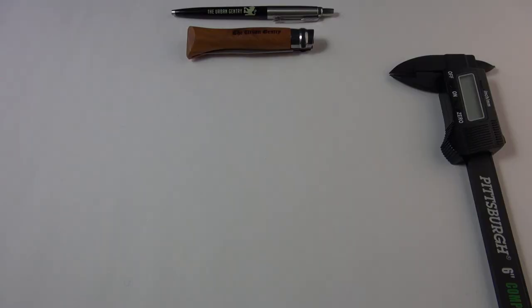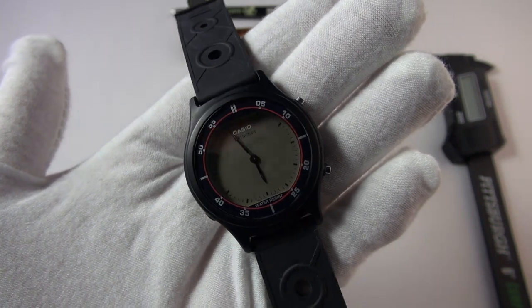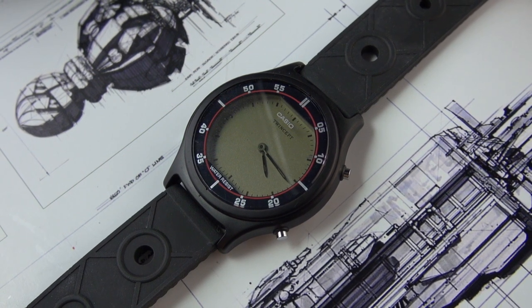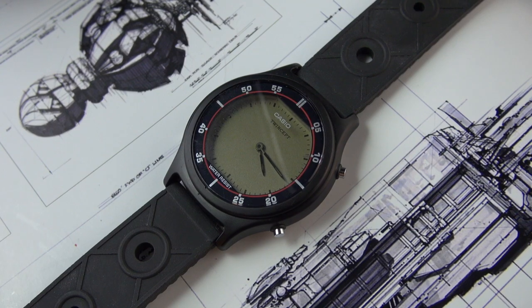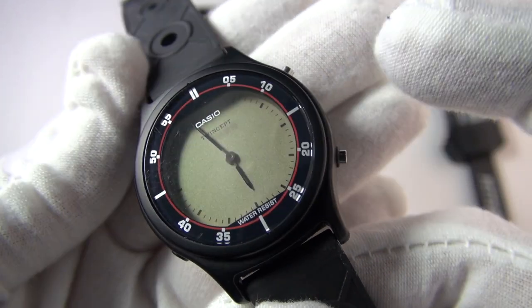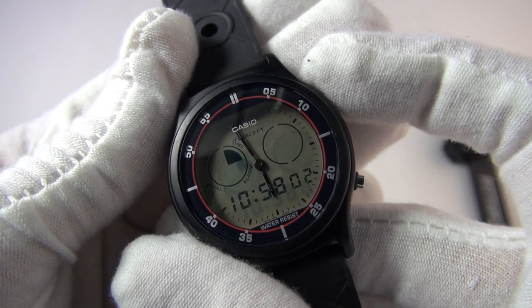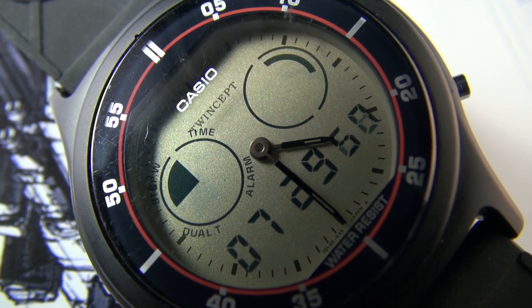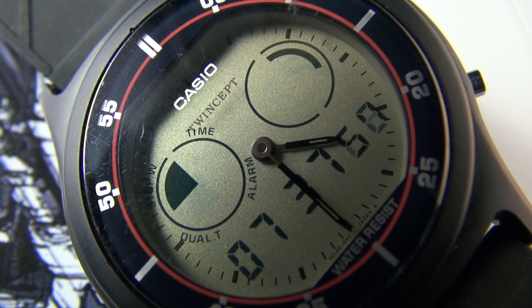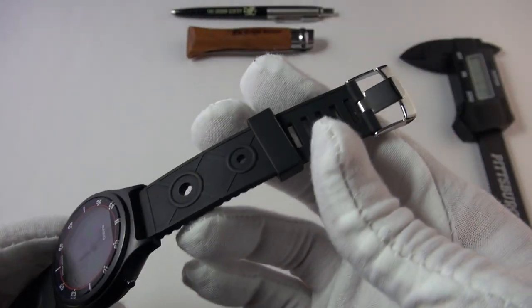The first watch is this rather peculiar, unassuming digital watch from Casio — I snagged this for a measly thirty bucks. The reference is the Casio AQX11, housing module 1358. You're probably thinking that's not digital, that's analog — and you're right, it does have analog hands. However, press the top-right button and you get an overlay. This is called the Twin Set, a proprietary technology that Casio pioneered. It's from the late 80s to early 90s and measures only 36 millimeters.